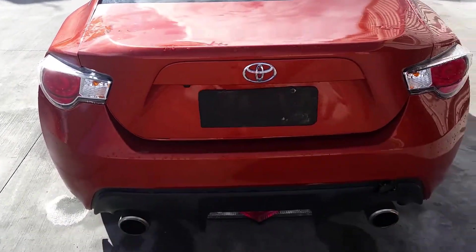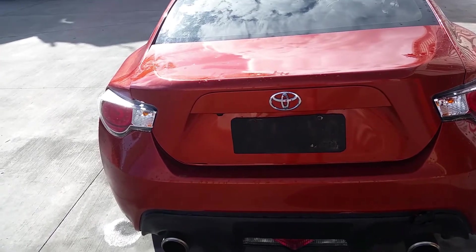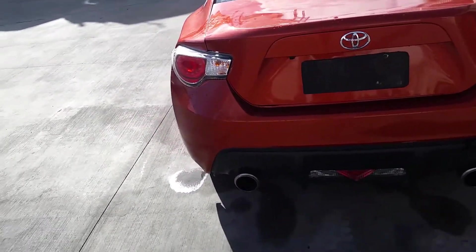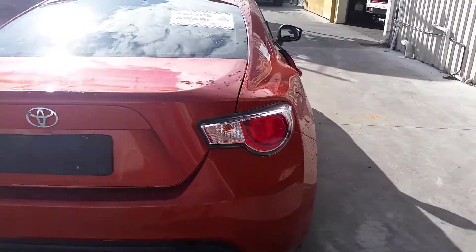Moving around to the boot — this is the non-spoiler GT style boot, comes complete. It looks like it's insurance quality with reverse camera. Moving around to the rear bar, which looks like it's in fairly good condition — a couple of grazes but nothing too bad.